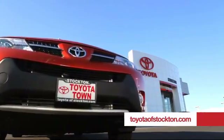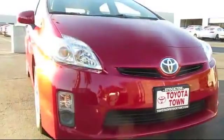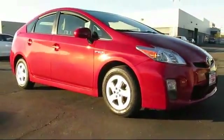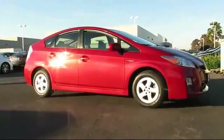For over 20 years, Toyota Town of Stockton has been one of the Central Valley's premier automotive dealerships. Here's another example of a great vehicle from our huge selection of quality pre-owned cars and trucks, and it comes equipped with: